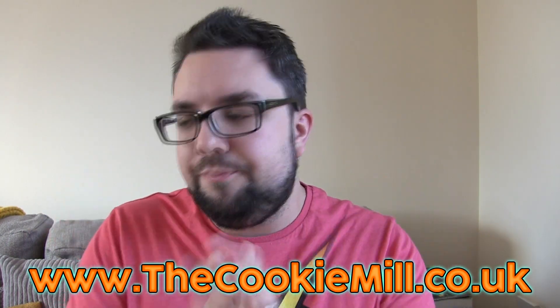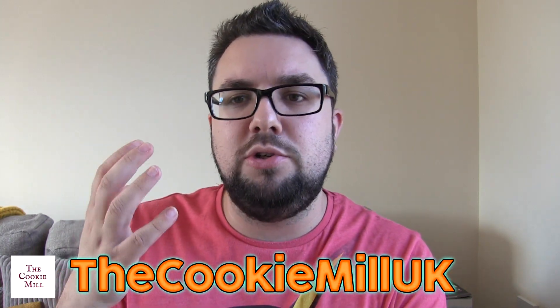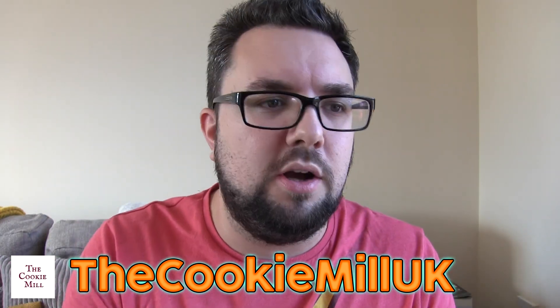Do go to thecookiemill.co.uk and check them out. Buy a box, try them out. If you follow him on Instagram, you'll get opportunities like vouchers, codes to get money off, and competitions. Follow him on social media — details on screen now. Thank you to Rich for providing us with a box of cookies. We will be reviewing more of his products soon, including a very special Halloween one in the coming weeks. If you're new to the channel, make sure you subscribe. Thanks for watching. Check out the Cookie Mill. See you later.